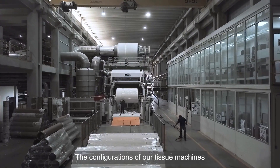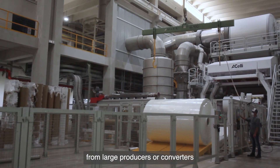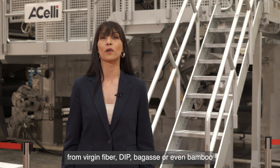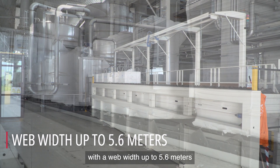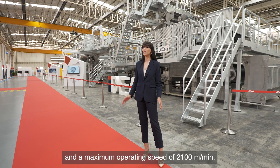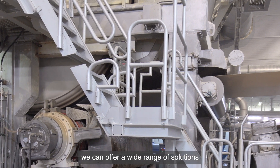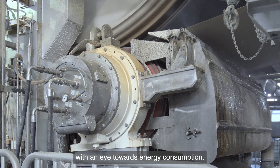The configurations of our tissue machines allow us to offer a solution for every need and production capacity, from large producers or converters to smaller companies. With the HLE Ideal Range of Machines, you will be able to produce tissue paper from virgin fiber, DIP, bagasse, or even bamboo, with a web width up to 5.6 meters, grades from 11 to 45 grams per square meter, and a maximum operating speed of 2,100 meters per minute. Going deeper into detail — specifically the press section — we can offer a wide range of solutions to obtain the best product quality with an eye towards energy consumption.